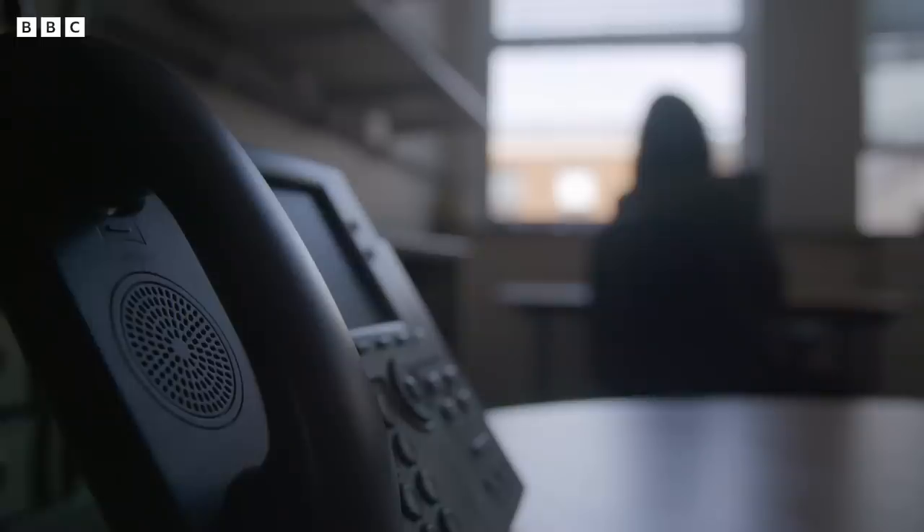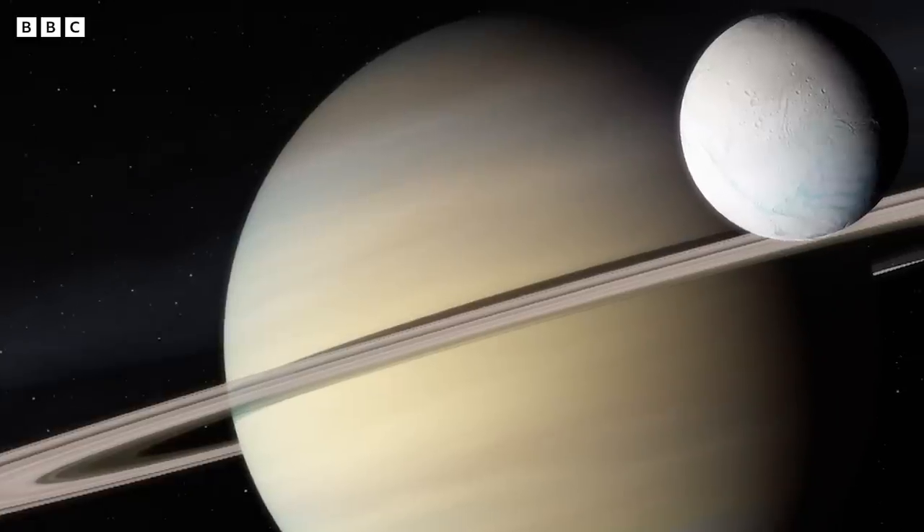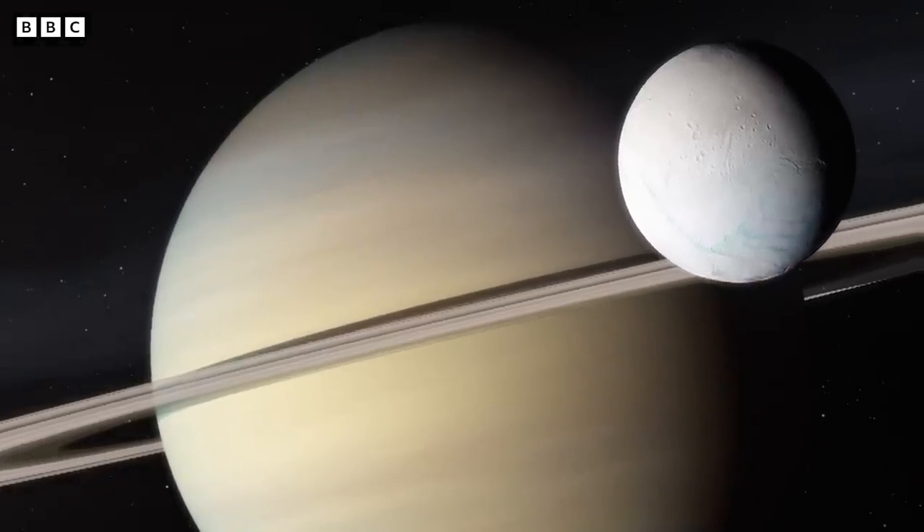So Michelle decided, after discussions with all of us, that she would go to the Jet Propulsion Lab and she would propose moving the next flyby of Enceladus, which wasn't for some time to come, to much sooner. And this was a huge risk for her. We knew that for us to have a chance of really seeing what was going on at Enceladus, we needed to get closer.